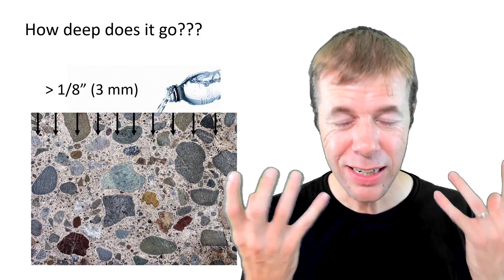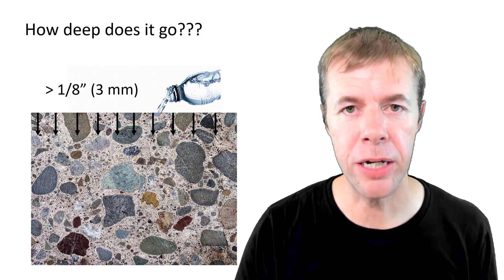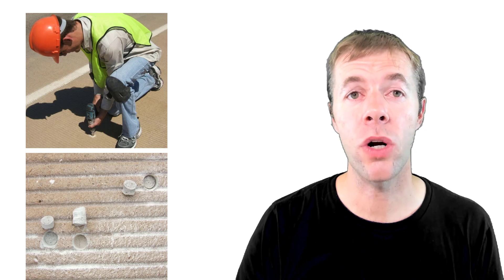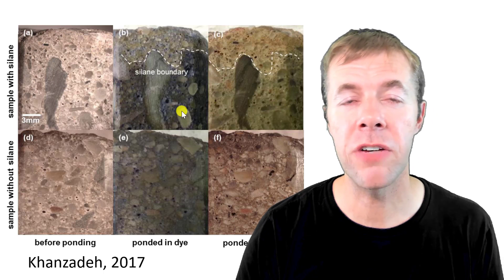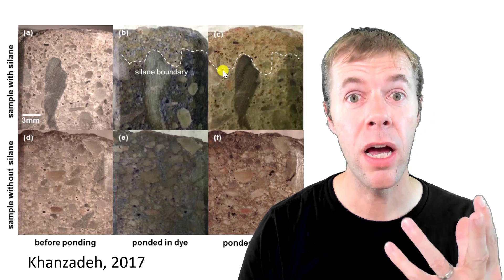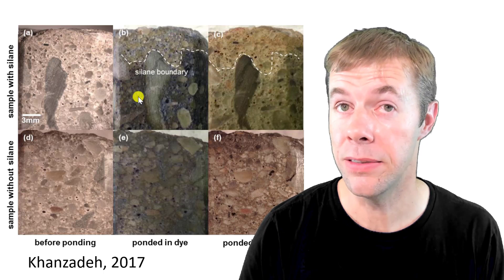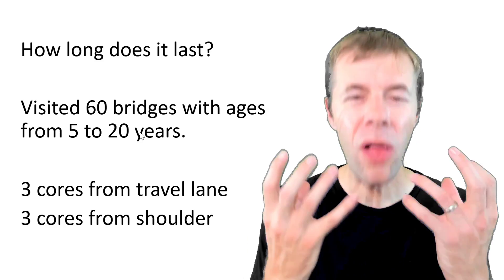So how deep does this stuff go? Most specifications say they want it to be greater than an eighth of an inch or three millimeters. But how do you know it's there? You can actually take cores. This is one of my former students, Brian, taking cores out of a concrete structure. You can see these cores where we've sliced them and put different dyes and water on them to actually see the depth of penetration. This is Mehdi's work — another one of my former PhD students. You can see areas where there's no dye up here, and then there's dye down here, because this region is hydrophobic — the dye doesn't go in.